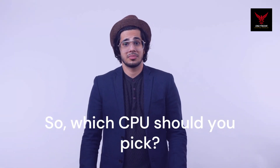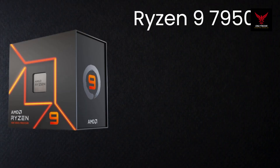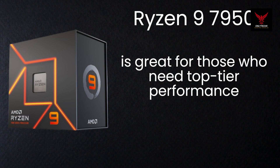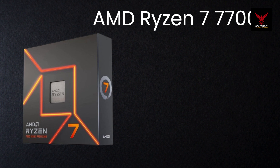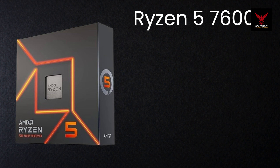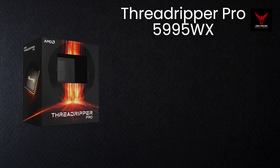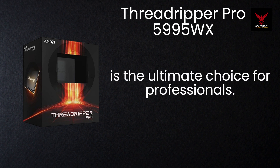So, which CPU should you pick? It really depends on your needs and budget. The Ryzen 9 7950X is great for those who need top-tier performance. The Ryzen 7 7700X offers a balanced option. The Ryzen 5 7600X is perfect for budget-conscious users. And the Threadripper Pro 5995WX is the ultimate choice for professionals.